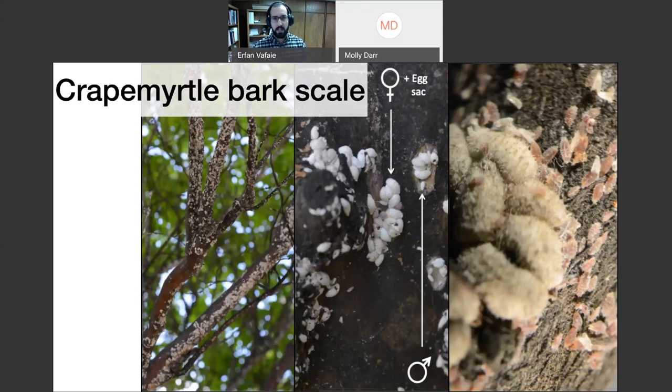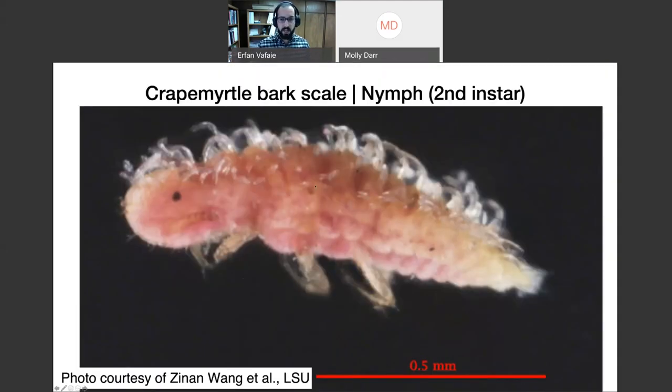The sooty mold itself won't necessarily kill anything, but it can really hurt aesthetics — and that's the major problem people complain about in the landscape. In a nursery setting, there's potential loss of sale and culling of entire batches of crepe myrtles, so nurseries have practically a zero tolerance for crepe myrtle bark scale.